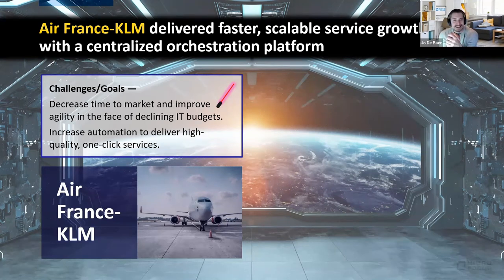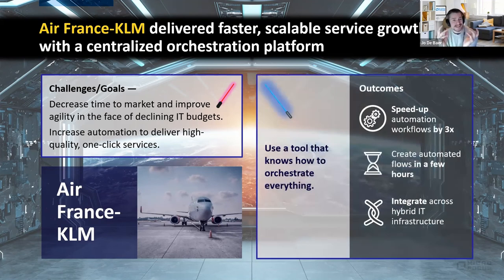Air France-KLM has been with us throughout their entire cloud management journey, starting with predecessor products CSA and HCM, which evolved into HCMX. Even coming from HCM — already a fairly recent product — they were able to speed up service delivery by a factor of three by moving to HCMX. The time between a user requesting a service and that service being fully provisioned with all components like backup and monitoring installed dropped dramatically. This case study is on our website at microfocus.com.